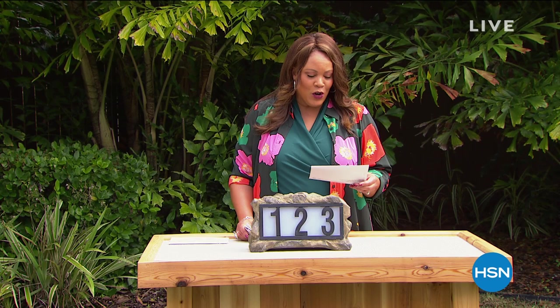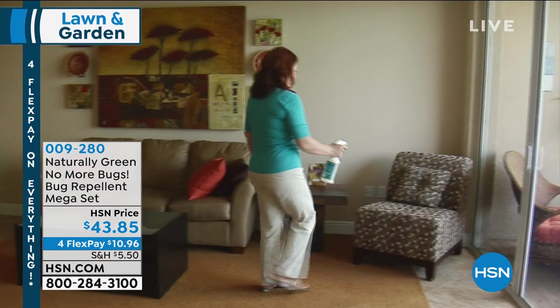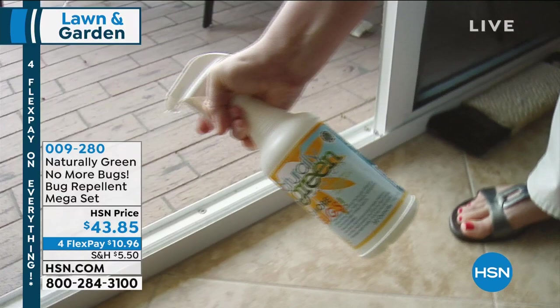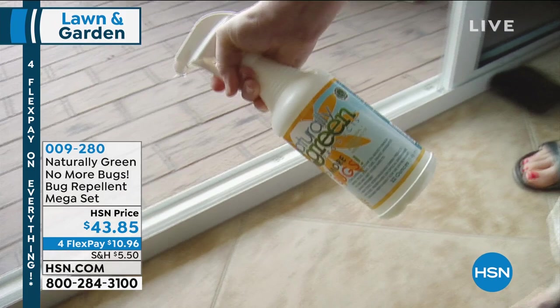First up, we have No More Bugs. This is excellent because it works on fleas, ticks, no-see-ums. When I moved to Florida, I was like, oh my goodness — a bug called no-see-um! You can spray this pretty much everywhere in your home because it's safe. You can put it on your mattress, your bed, your clothes, your pets. They just suggest don't put it on plants — anywhere else, your baseboards — and it really keeps all bugs away. Everything, even roaches and snakes.